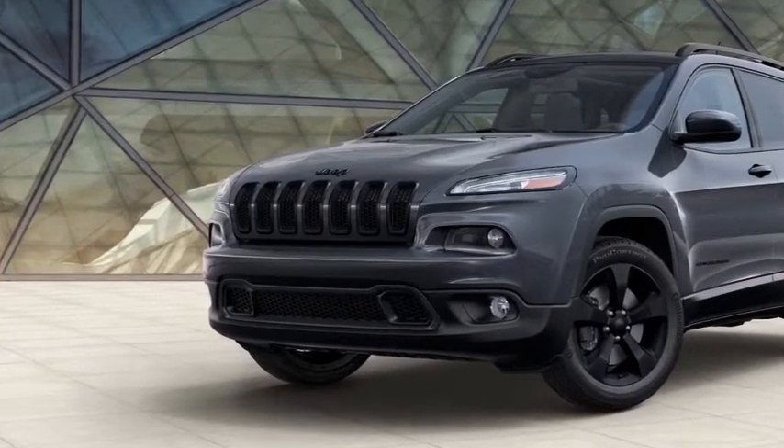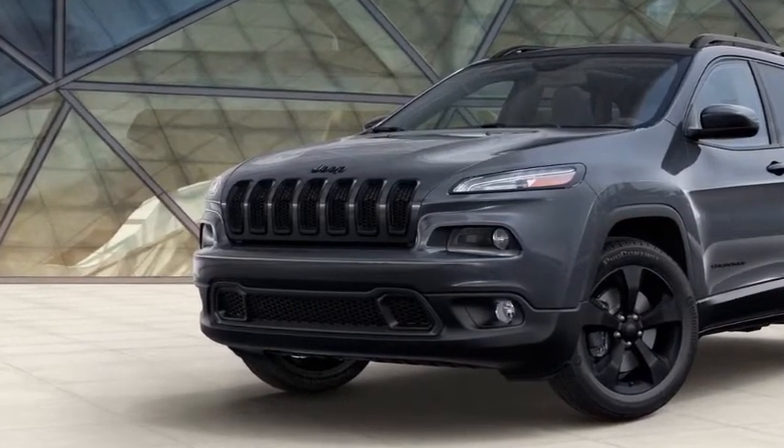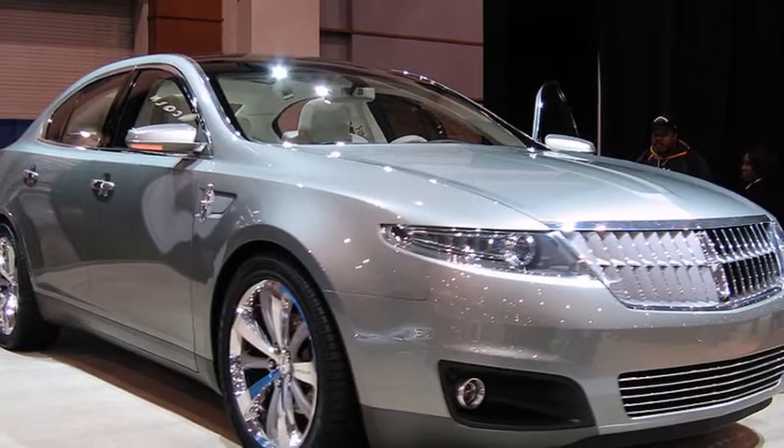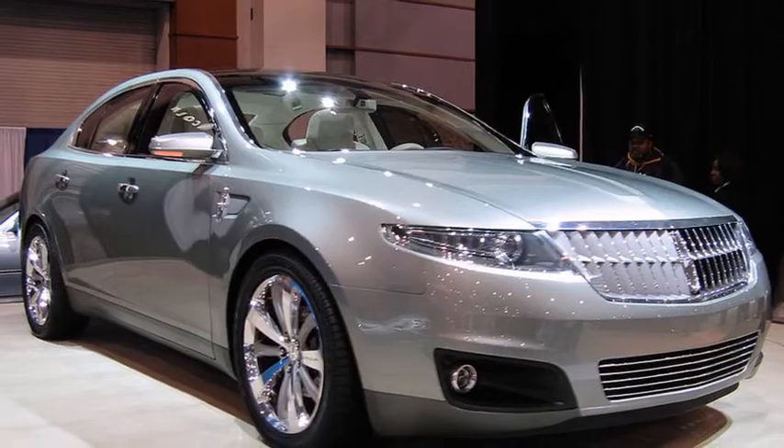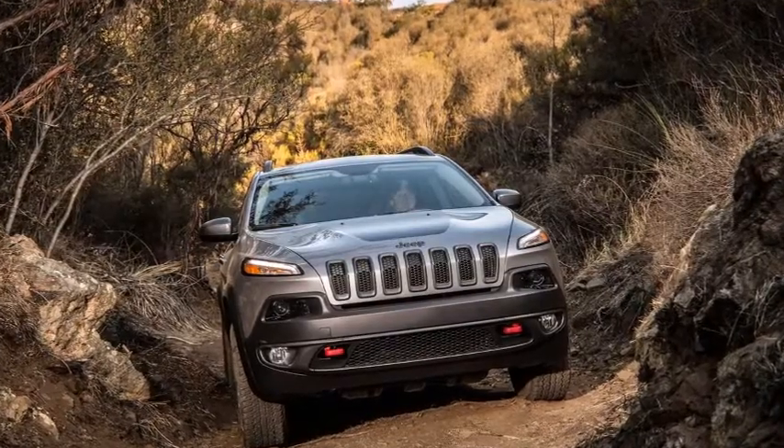Its biggest update is up front, where the Cherokee's split headlights are larger and line up closer to the grille and hood lines. Around back, the bumper and skid plate get a minor tweaking.